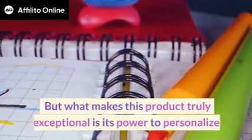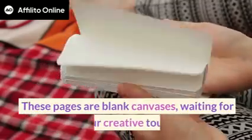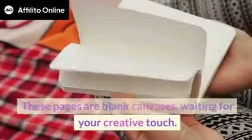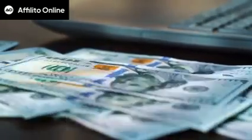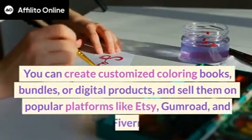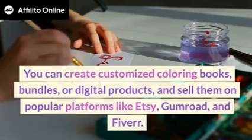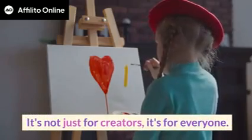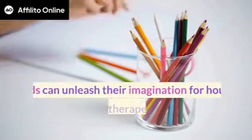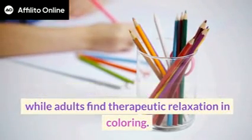But what makes this product truly exceptional is its power to personalize. These pages are blank canvases waiting for your creative touch. Imagine turning your artistic passion into a thriving income stream. You can create customized coloring books, bundles, or digital products and sell them on popular platforms like Etsy, Gumroad, and Fiverr. It's not just for creators — it's for everyone. Kids can unleash their imagination for hours, while adults find therapeutic relaxation in coloring.